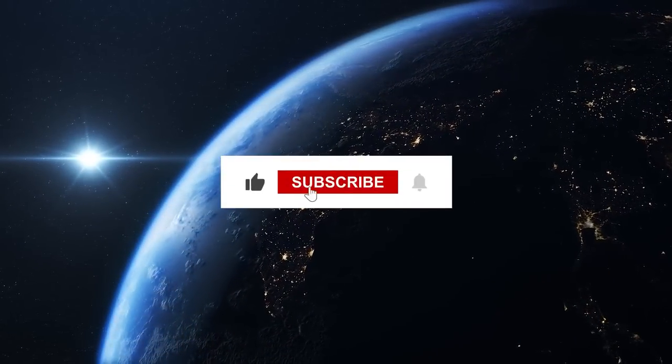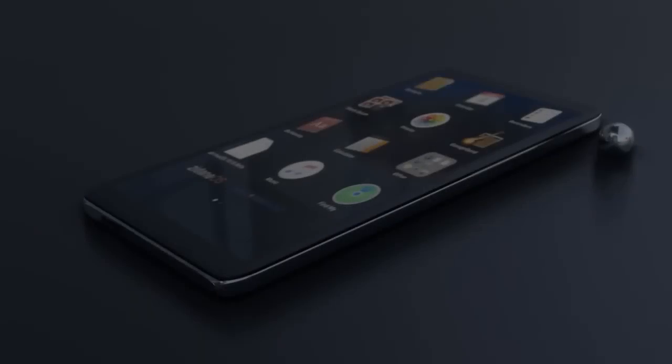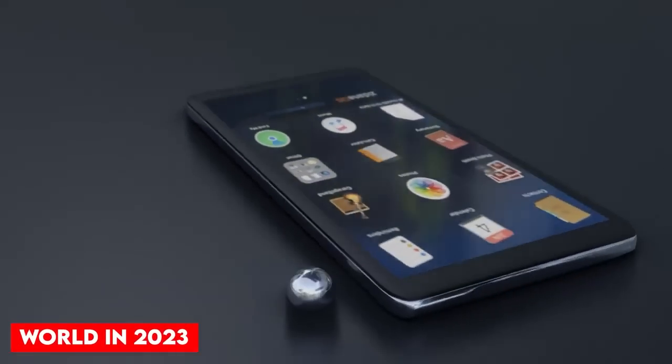But first, please like and subscribe to this channel, and then sit back and relax. Now, here are the top 10 most expensive phones in the world in 2023.